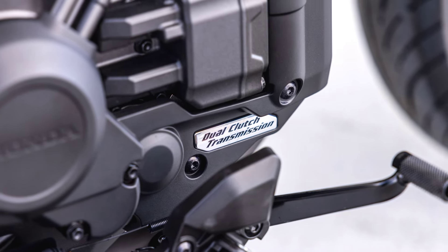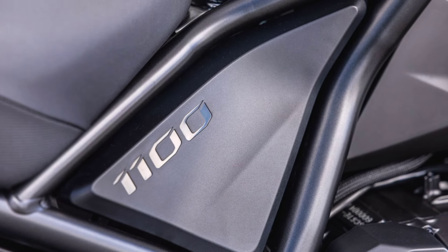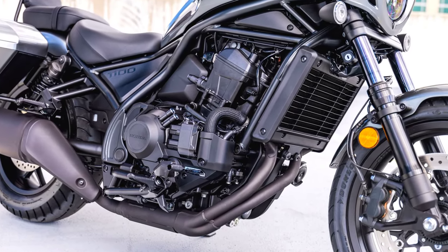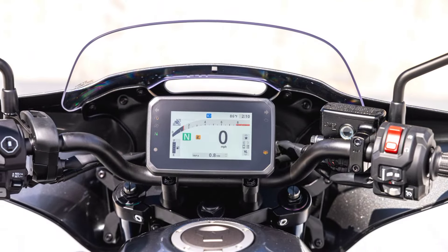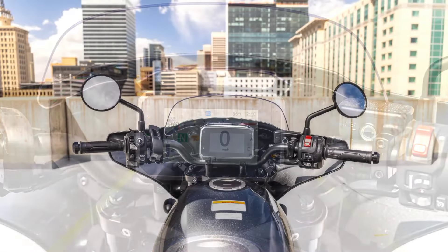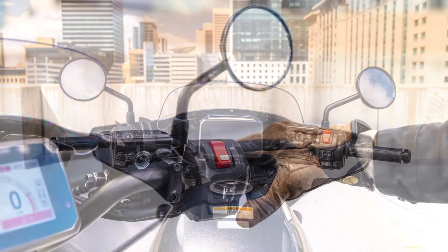The standout feature of the Rebel 1100T is its touring-ready equipment. It comes standard with a large windscreen to reduce wind fatigue during longer rides, along with hard saddlebags that offer plenty of storage for gear or personal items. These practical additions make the Rebel 1100T a much more capable bike for longer trips, giving it an edge over its more stripped-back siblings. The bike retains the signature low-slung, minimalist design of the Rebel family, which gives it a sleek and approachable look, combined with the comfort of a relaxed riding posture.